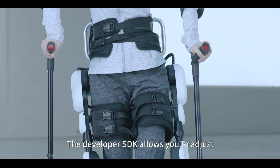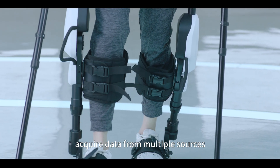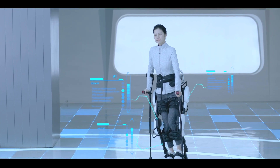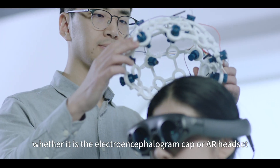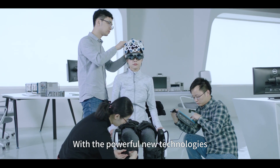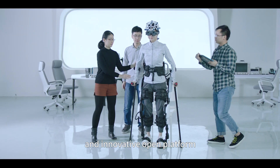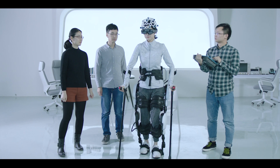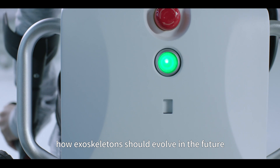The developer SDK allows you to adjust the gait trajectory and speed, acquire data from multiple sources, and program the system to execute almost any kind of commands. XOps can connect to a large collection of devices, whether it is the electroencephalogram cap or AR headset. With powerful new technologies, all-new design, and an innovative open platform, XOps not only refreshes our imagination about the exoskeleton, it also clarifies our vision of how exoskeletons should evolve in the future.